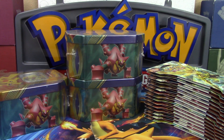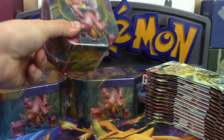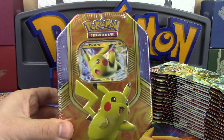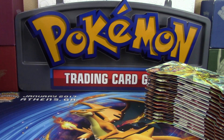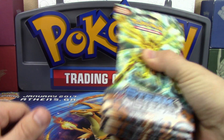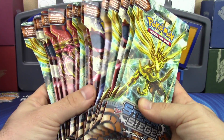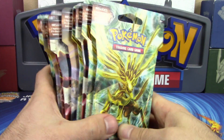Here's our haul from Best Buy - who would have thought Best Buy would sell Pokémon cards? We got three tins: two Volcanion tins and one Pikachu tin. These three tins are going to be featured in another video because I don't want a super long opening. So today we're just opening the packs of Steam Siege.